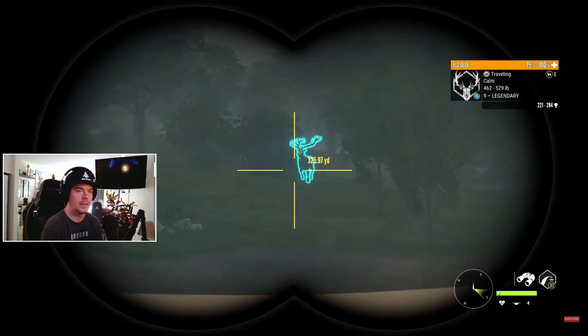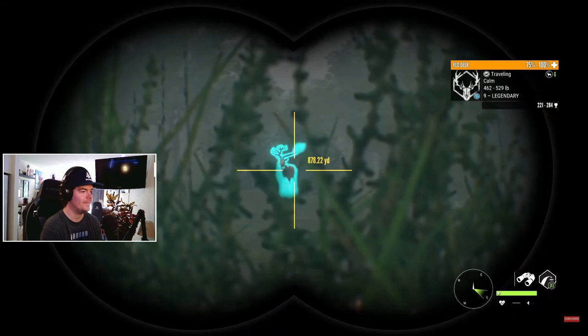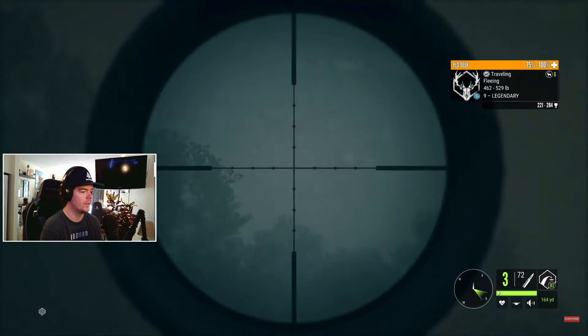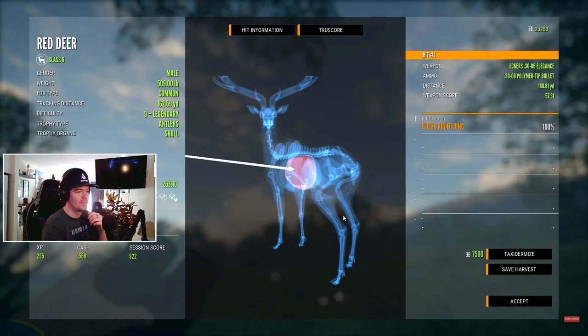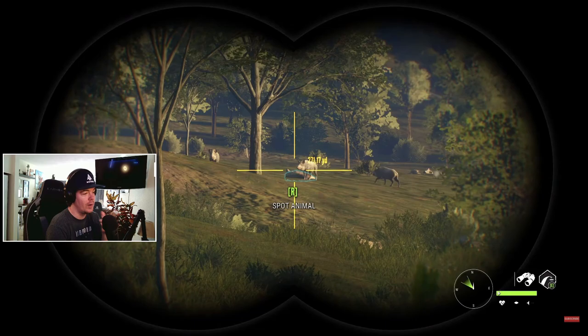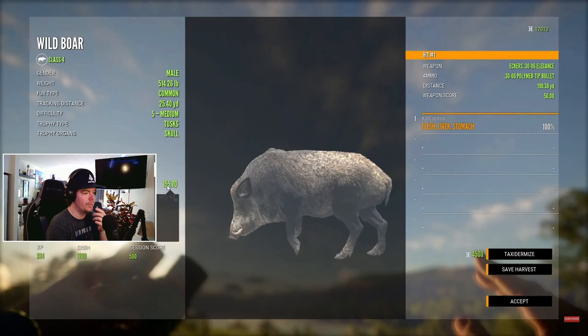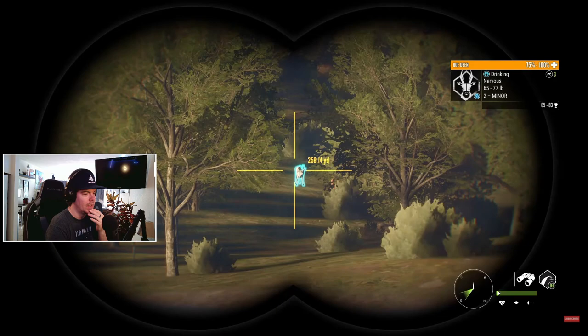That's my first diamond red deer. That's what we're looking for guys, 221 to 284. It took me so long to get a diamond red - he's a diamond, finally we got a diamond red deer guys! I'm so stoked. We got right lung, perfect shot. We've got a five medium wild boar out here - right after that red deer, bad angle. He scored like 158. He's a diamond 155.7 - he's a huge diamond wild boar, still my biggest.